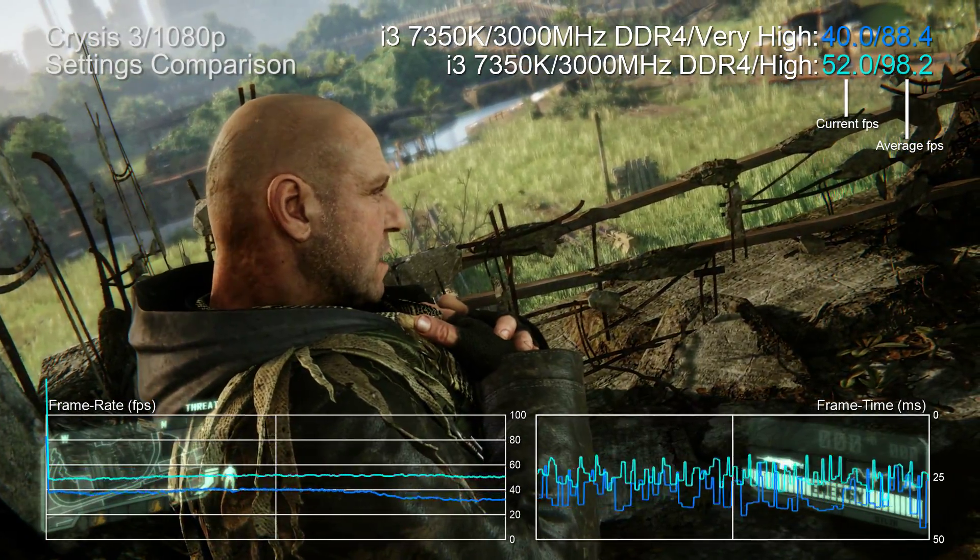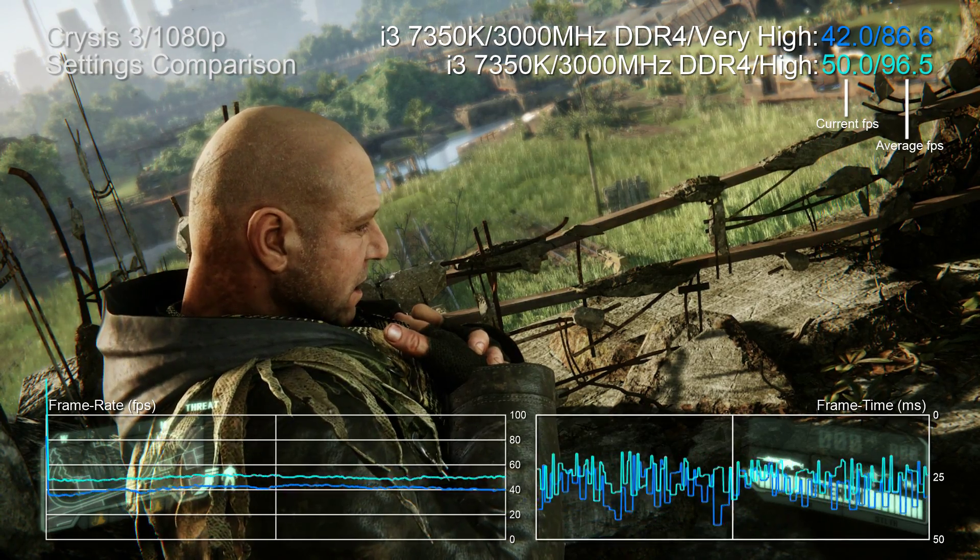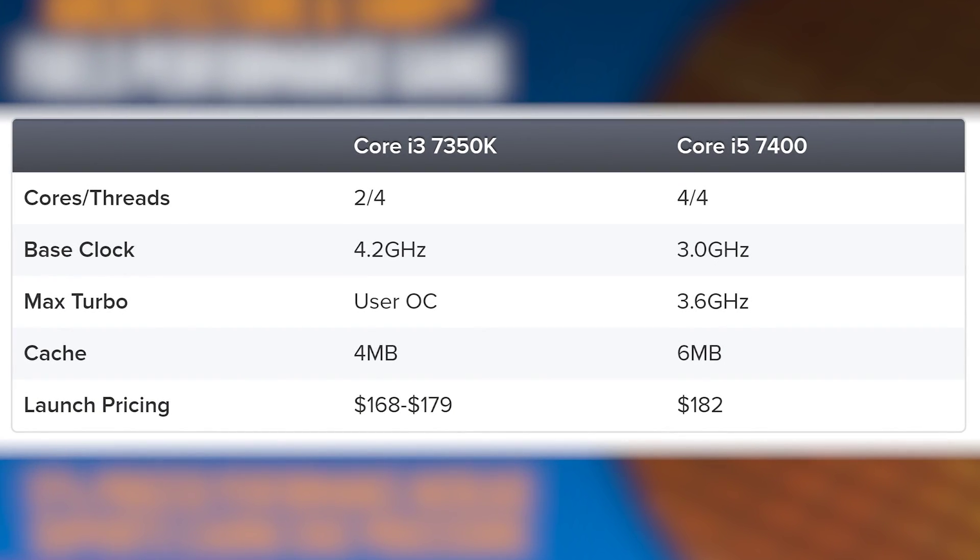Let's be clear about what the job of a CPU actually is. It's all about processing game logic, but also preparing instructions for the GPU. Cut down the graphics workload by tweaking settings and there's less work for the CPU to do, resulting in improved performance. But let's go back to the original question: what should you buy — an i3 capable of overclocking, or a locked i5 which costs pretty much the same?